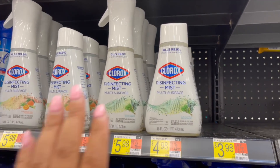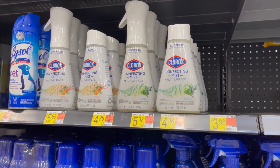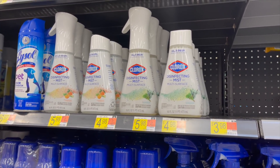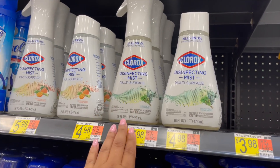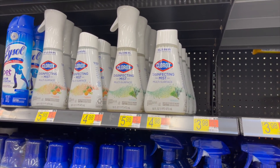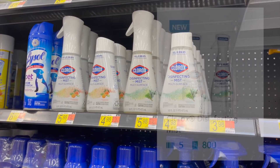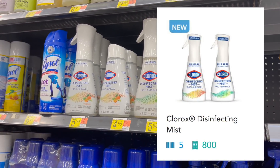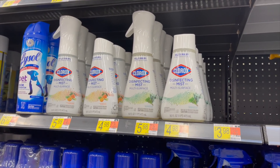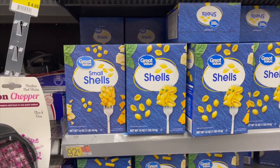Next deal is on the Clorox Disinfecting Mist Refill. Pick up one refill for $4.98. We have $2 back on Swagbucks and $3.26 on Shopkick (815 scans and kicks) — making it free and a 28-cent money maker. If your Shopkick still shows 1,015 you have some flexibility on which item you choose.